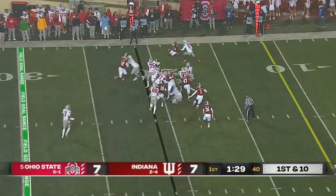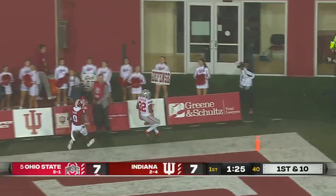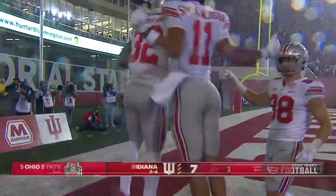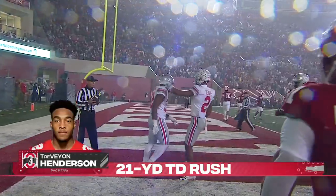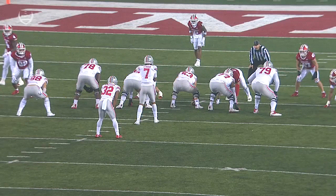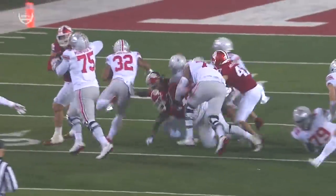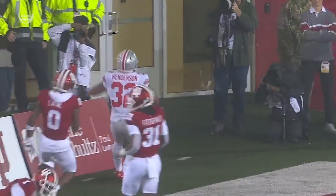They go back to the run game. Henderson's got a hole inside the 10, heading for the end zone. Ohio State touchdown — just like that! The left side of this offensive line — I'm going to continue to talk about it because they're opening up massive holes off that left side. Excellent job by Thayer Mumford, and the acceleration through the hole.